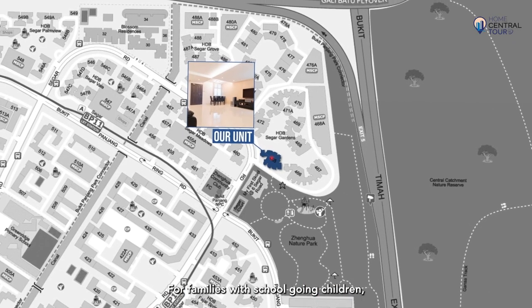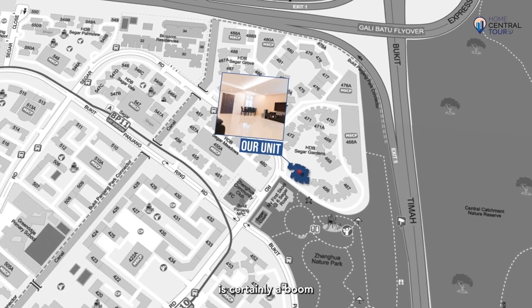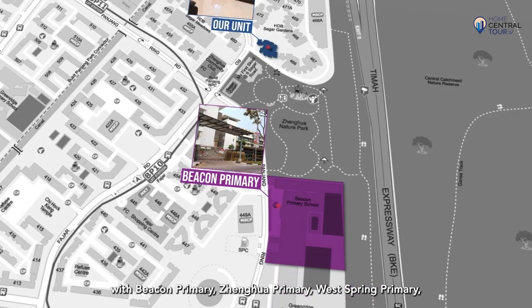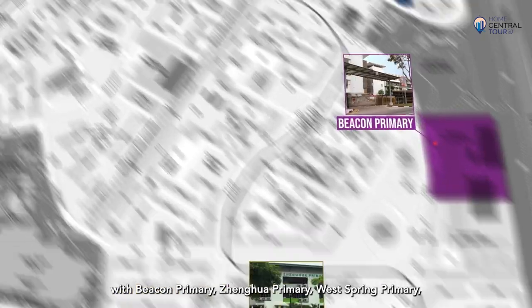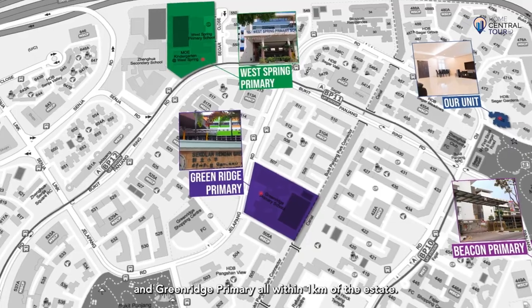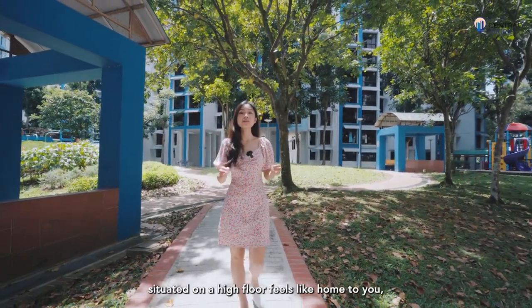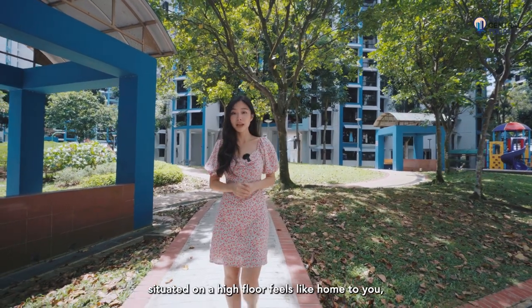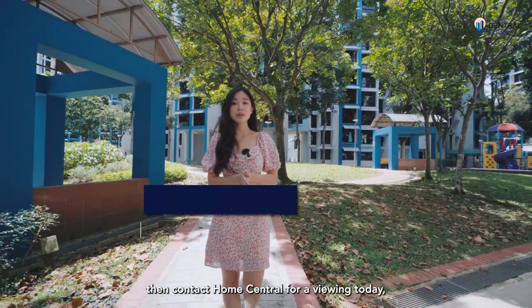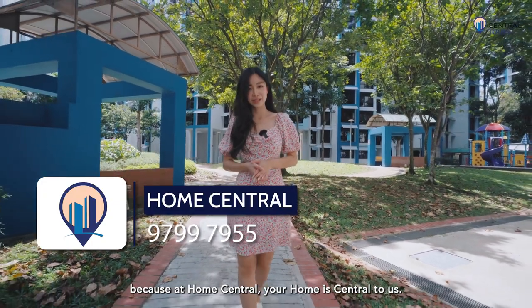For families with school-going children, the wide selection of primary schools in the neighbourhood is certainly a boon, with Beacon Primary, Zhenhua Primary, West Spring Primary and Greenwich Primary all within 1km of the estate. If this five-room flat in move-in condition on a high floor feels like home to you, contact Home Central for a viewing today — because at Home Central, your home is central to us.